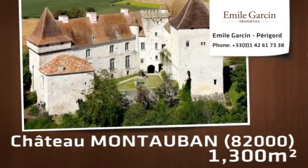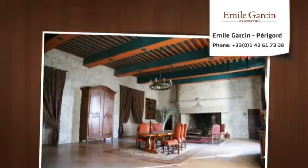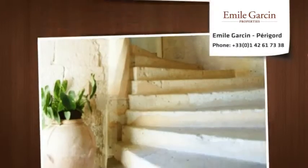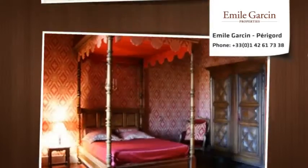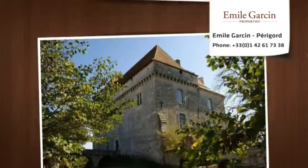Superb chateau for sale on 20 hectares outside Gers. This chateau has 1,100 square meters of living space over four levels, all of which has been restored, and comprises a large entrance hall, a 16th century spiral staircase, chapel, and dining rooms.